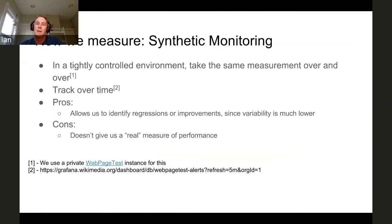The other type of monitoring we use is synthetic monitoring, where we have a tightly controlled environment. We take the same measurement over and over again and track changes over time. There's an application called WebPageTest which is the primary tool we use for this. It allows you to record repeated page loads — for example, we use the Barack Obama page as a sample. We load that 10 times in a row, take the average of those page loads, and use that as the sample for that minute or 10-minute period.